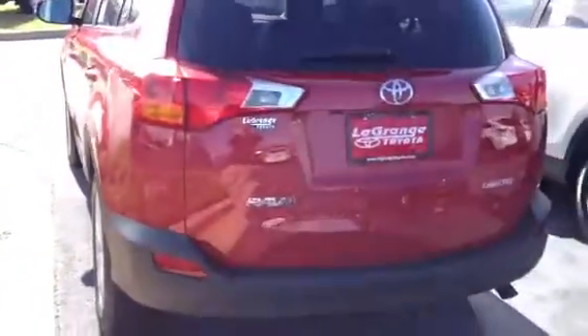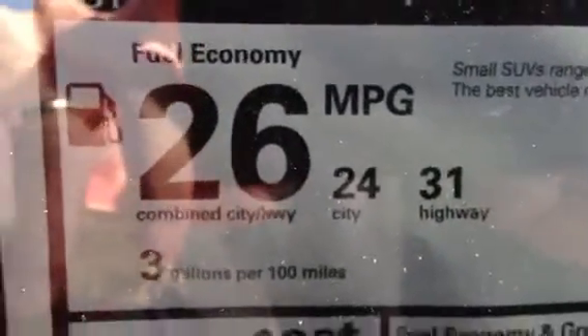They totally redesigned the RAV4 last year — made it bigger, sleeker, and made it to have better gas mileage. It's rated at 24 city and 31 highway. These are beautiful, beautiful vehicles.